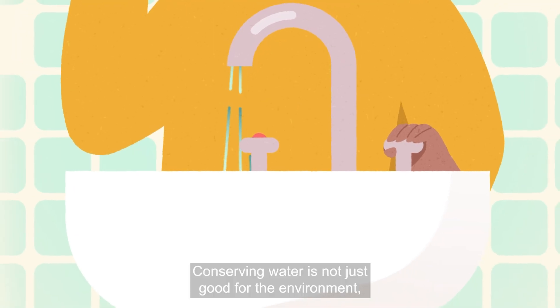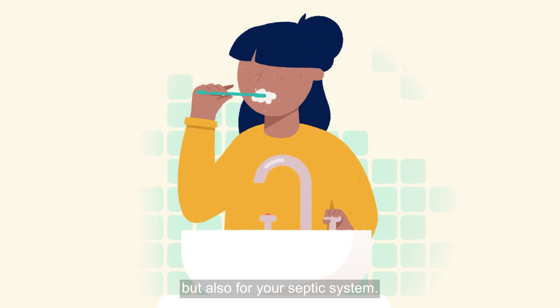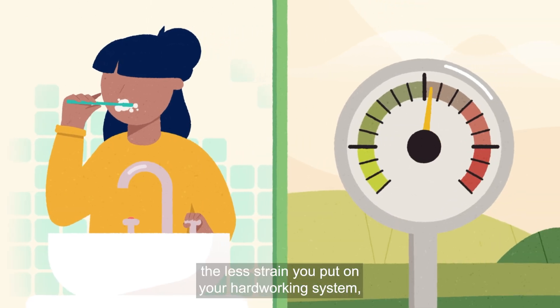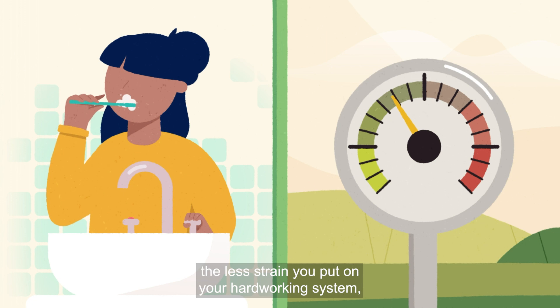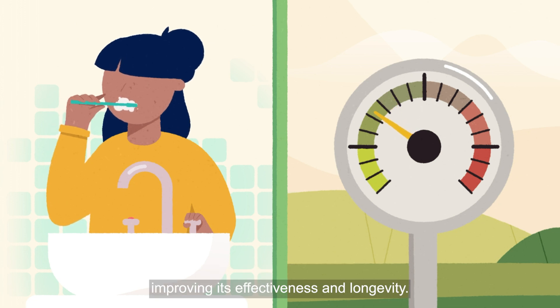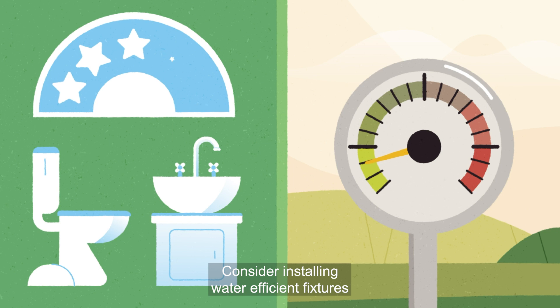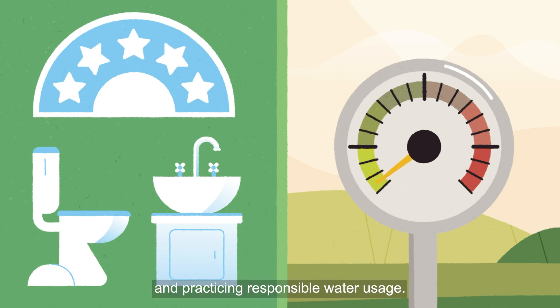Conserving water is not just good for the environment, but also for your septic system. The less water used, the less strain you put on your hard-working system, improving its effectiveness and longevity. Consider installing water-efficient fixtures and practising responsible water usage.